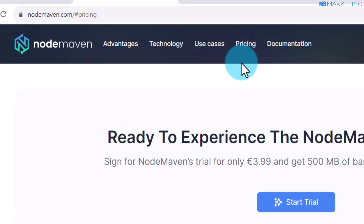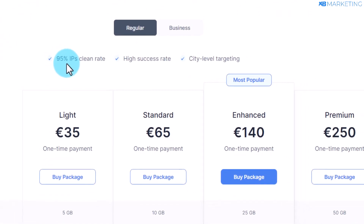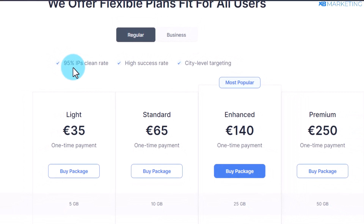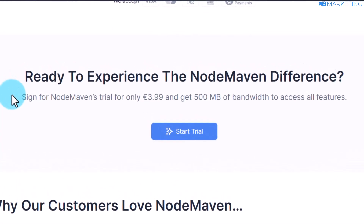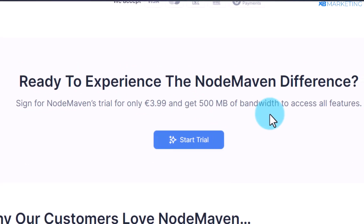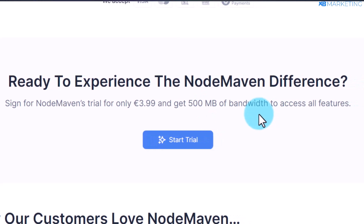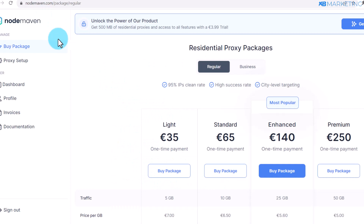Once you come over to this page, click on the pricing section to see various packages available on NodeMaving.com. You can sign up for a NodeMaving trial for only €3.99 and you are going to get 500 megabytes of bandwidth to access all their features. All you need to do is click on start trial, enter your email address and your password to create an account right away.